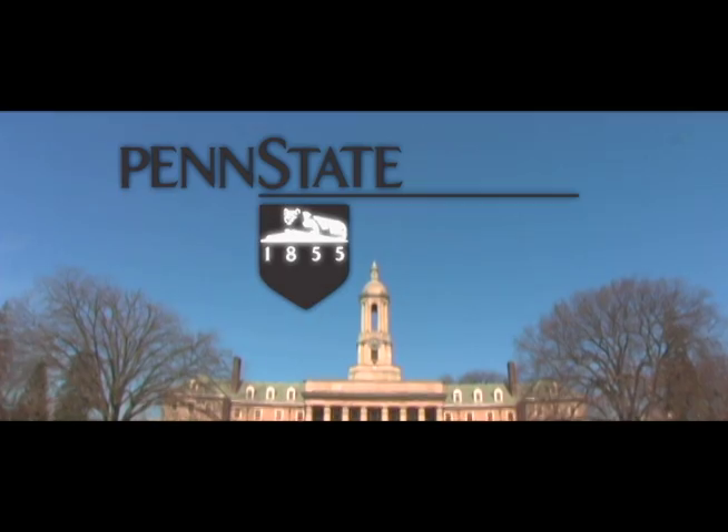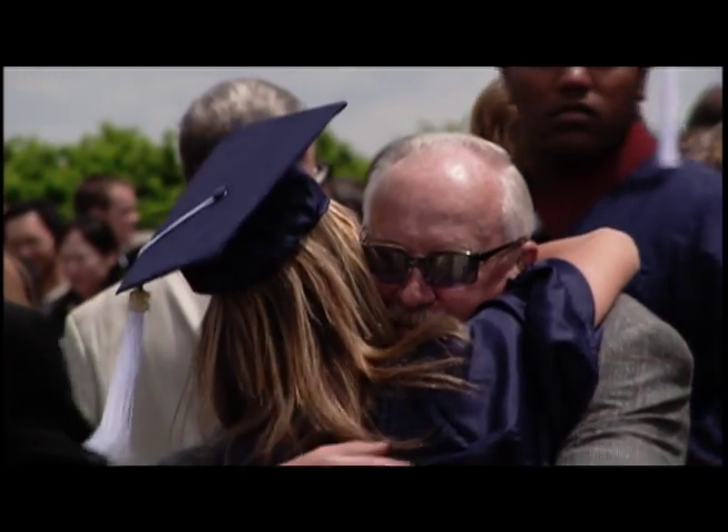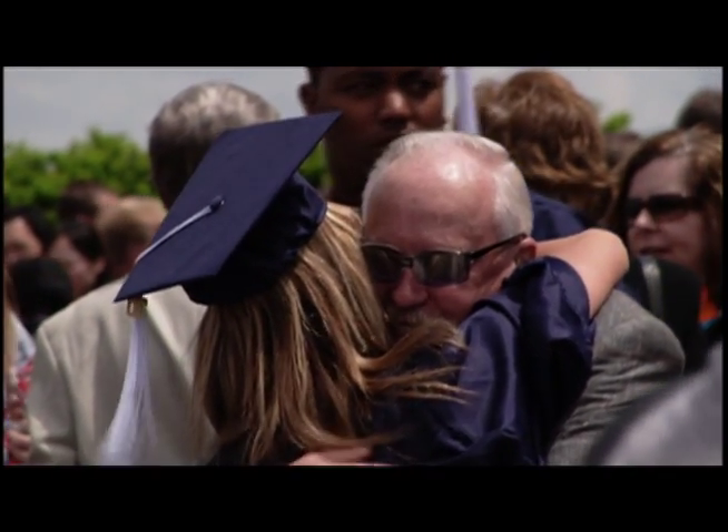For In Motion, I'm Curt Parker. I think you'll agree that a real Penn Stater who is a graduate has a special place in his or her heart for Old State.